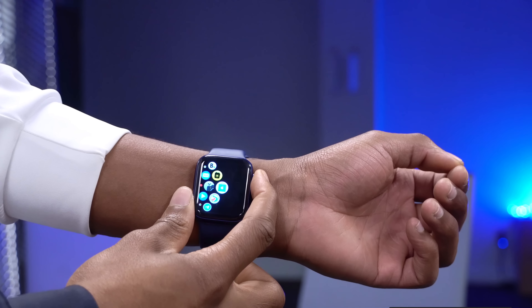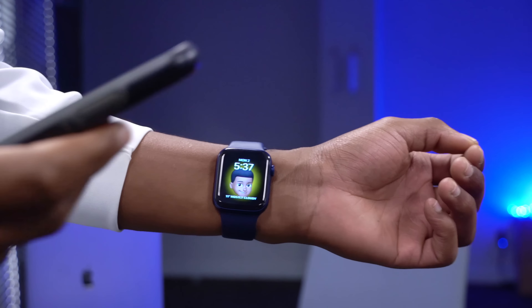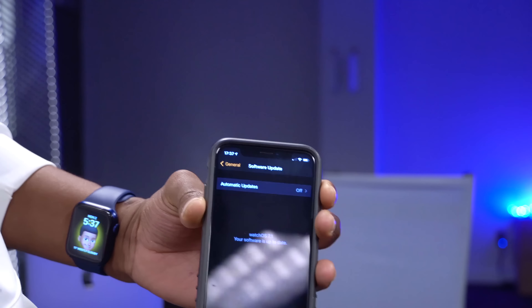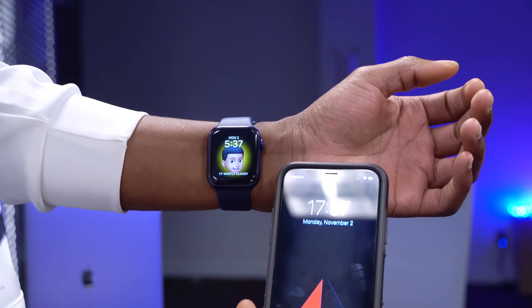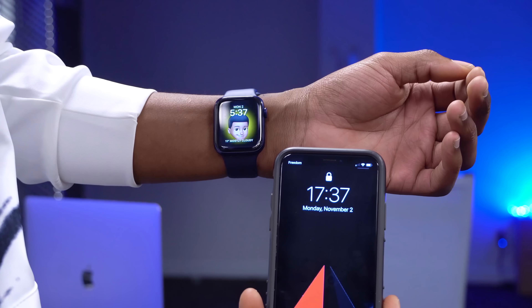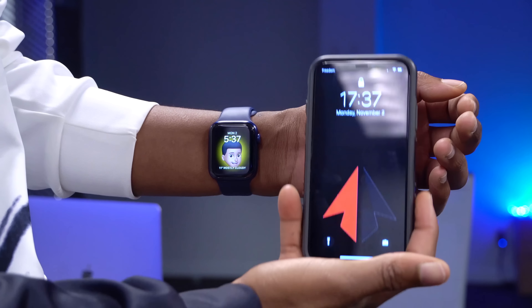When it comes to bugs I've noticed so far: after updating, my phone would still tell me there's an update available. I went to my phone's settings, navigated to the update section, tried to update the already-updated watch, and that bug simply disappeared. Another bug I noticed had to do with the time — the watch was running behind the iPhone by about three minutes, but upon raising my wrist I noticed the time jumped forward to the current time.